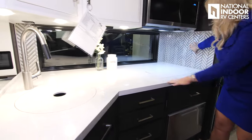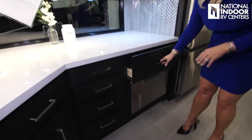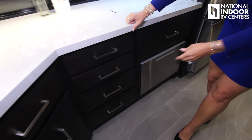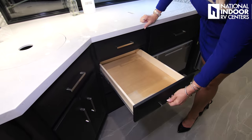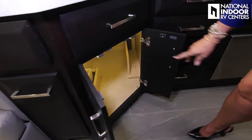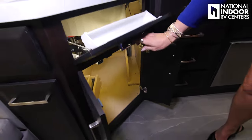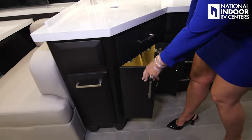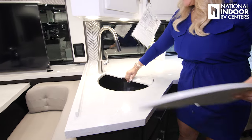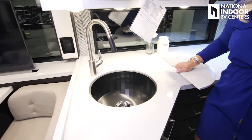Check out those windows, beautiful backsplash. Storage, storage, storage — optional dishwasher. Full extension, soft-closing drawers, more storage below the sink, flip down, and of course we've got the residential faucets and kitchen sink.